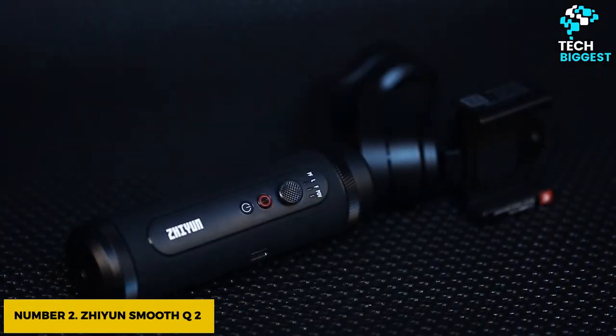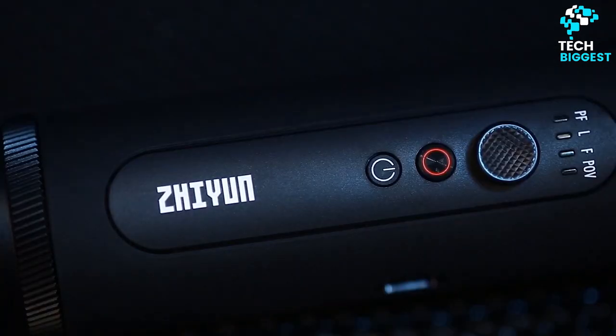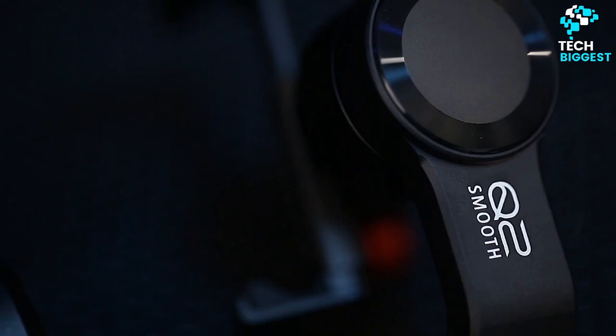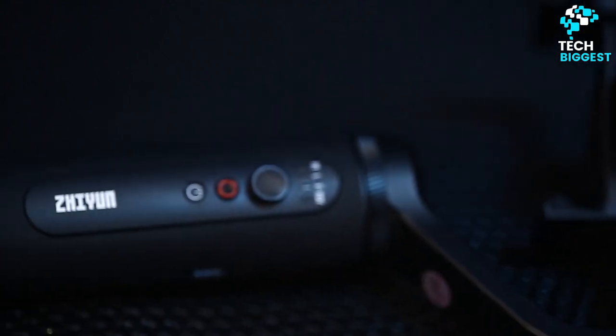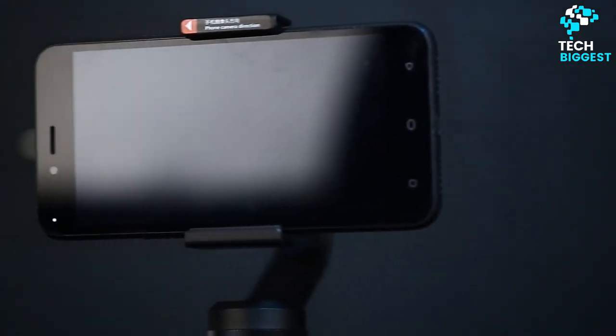Number 2: Zhiyun Smooth Q2. At just 8 inches tall, the Zhiyun Smooth Q2, approximately $99, is almost half the height of the Smooth 4, which makes it a model worth considering for fans of the brand looking for a compact backup option. In spite of its diminutive size, its battery can still go for 17 hours.